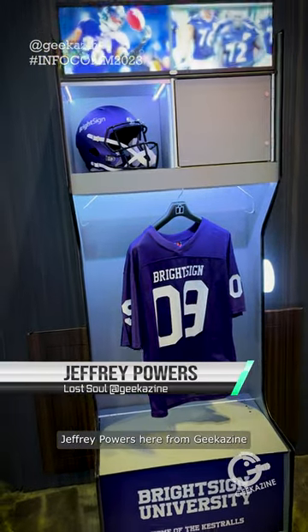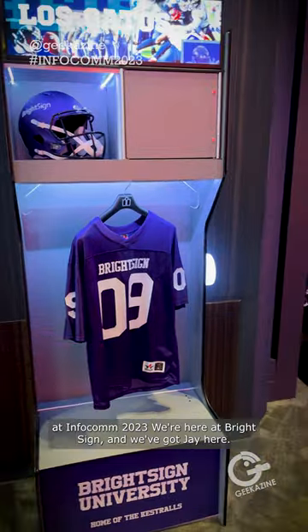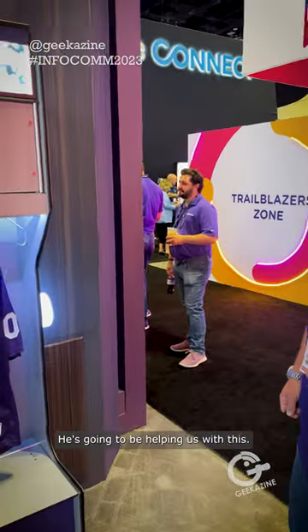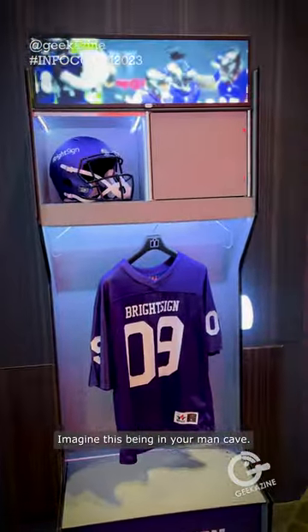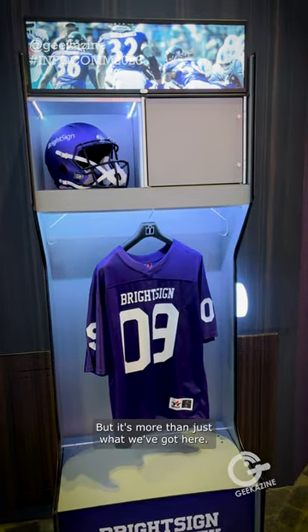Hey everybody, Jeffrey Powers here from Geekazine at Infocom 2023. We're here at BrightSign and we've got DJ here, he's going to be helping us with this. Imagine this being in your man cave — how cool is this? But it's more than just what we've got here.